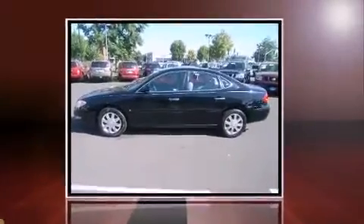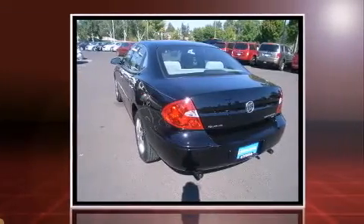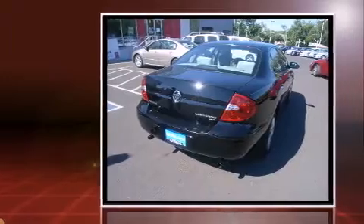Come test drive this 2006 Buick LaCrosse. This four-door sedan still has less than 90,000 miles. Under the hood, you'll find a six-cylinder engine with more than 200 horsepower, providing a smooth and predictable driving experience.